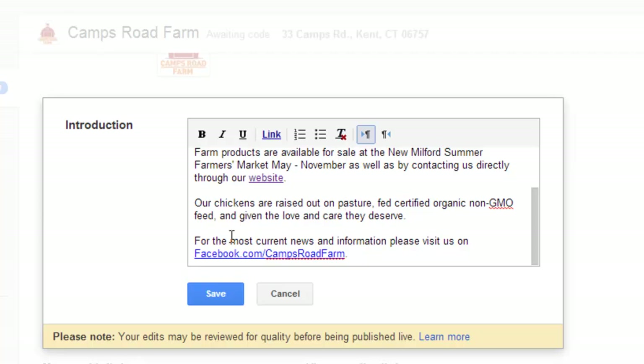And at the very end: 'For the most current news and information, visit us on Facebook.' That's a really good way to stay in touch with my customers since I get Facebook updates on my phone.